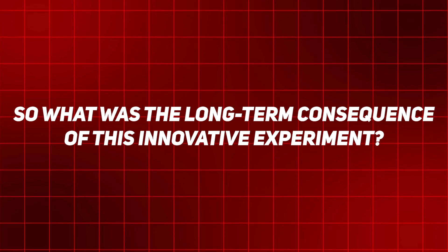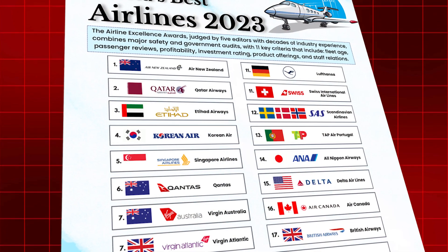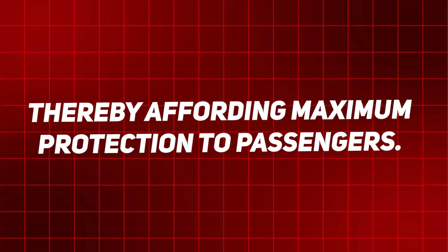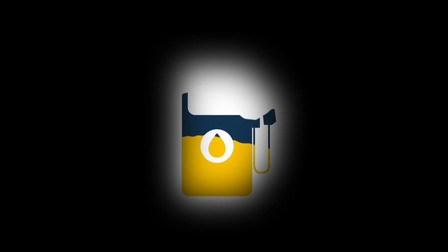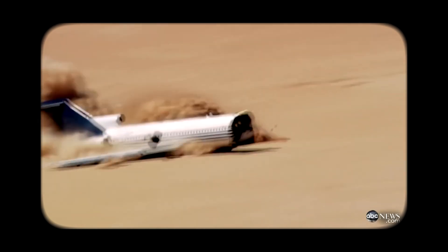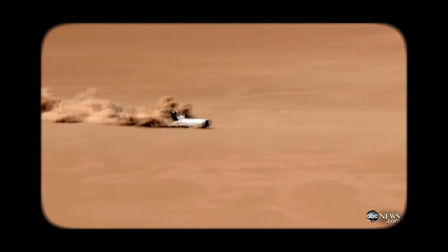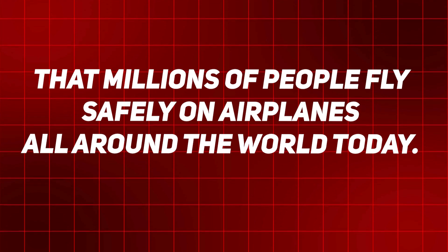So what was the long-term consequence of this innovative experiment? The data was not left on a drawing board — it was acted upon to enforce real changes in the aviation industry. Airlines around the world implemented the outcomes to modify their safety standards. Seatbelt designs were upgraded, brace position standards were revised to maximize survival chances, and fuel tank designs were overhauled. Planes are now equipped with more robust fuel tanks that are less likely to explode in a crash. The Boeing 727 crash experiment was never about breaking a plane — it was about saving lives, and that crash is living proof in every flight we take today.